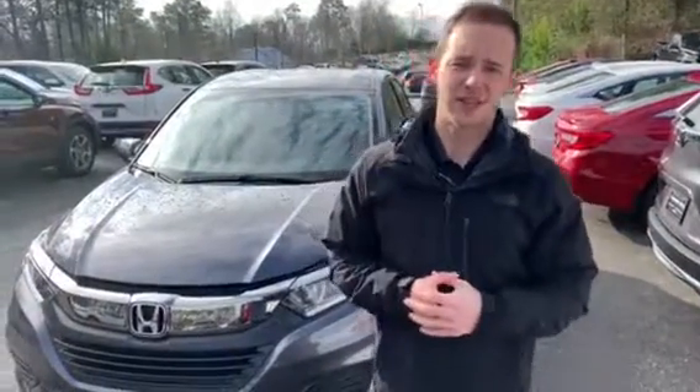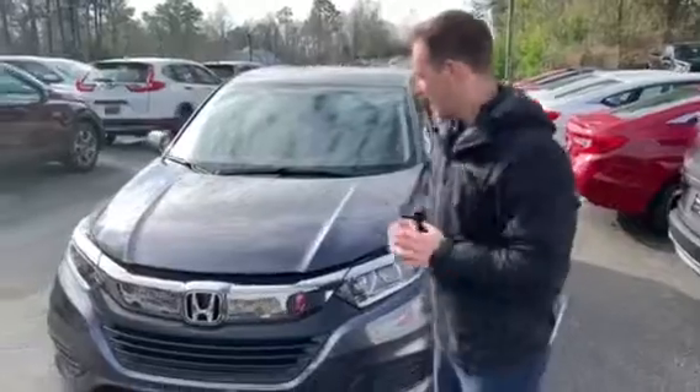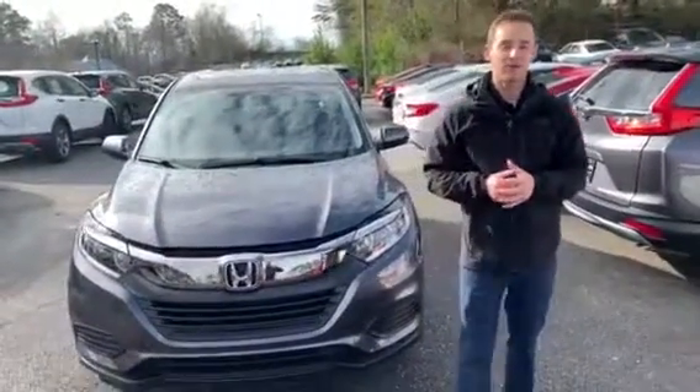Good morning, Aaron. My name is Dylan Luntzard. I'll be your US News Auto Buying Specialist here at Tamron Honda. Wanted to thank you so much for your online interest in that 2019 Honda HRV. I actually have one of those vehicles right here behind me and they're absolutely loaded with features this year.